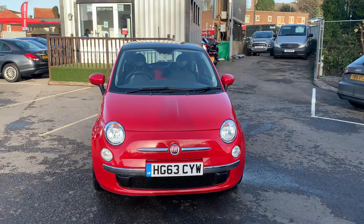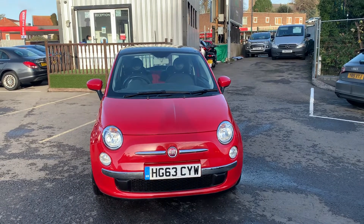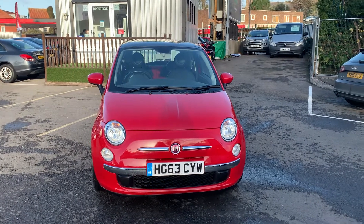Hello and welcome to Quality Assured Cars. My name's Hannah and today I'm going to be showing you around our 2013 Fiat 500.